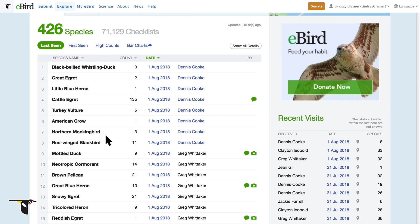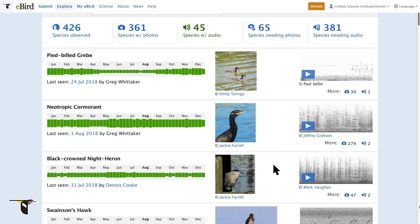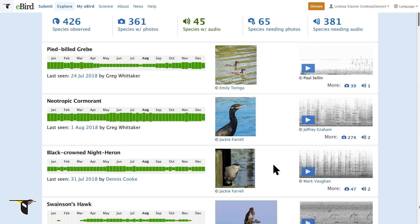You can learn what species were last seen and what's been reported on the most recent checklists from your fellow eBirders. You can even enjoy an illustrated checklist for the area that displays photos and audio clips for each species, as well as information on when the bird is likely to be sighted throughout the year. These photos, sounds, and sightings all come from eBirders like you.